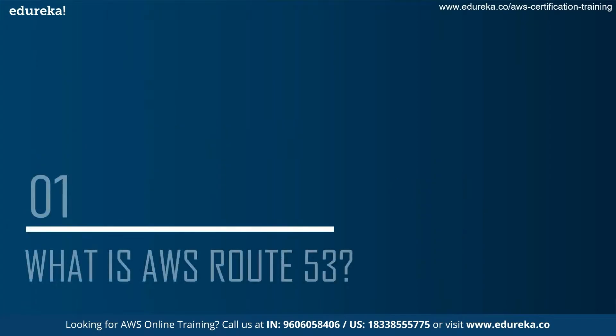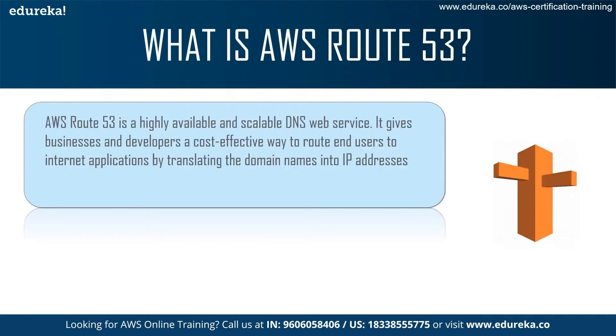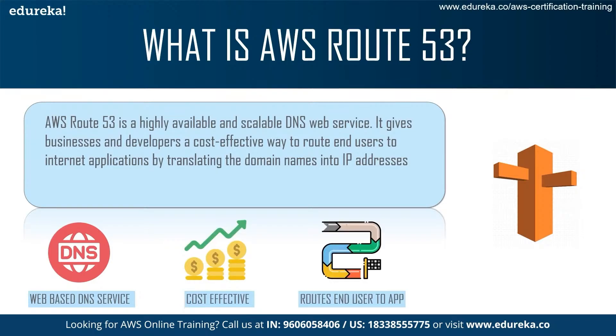The first thing we talk about is what is AWS Route 53. As we all know, AWS is the web services provided by Amazon. Route 53 is one such service, which is basically a highly available scalable DNS web service. It gives businesses and developers a very cost-effective way to route end users to internet applications by translating the domain name that a website has to a scalable IP address.